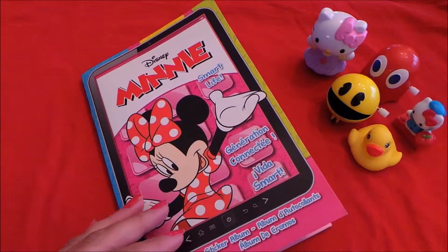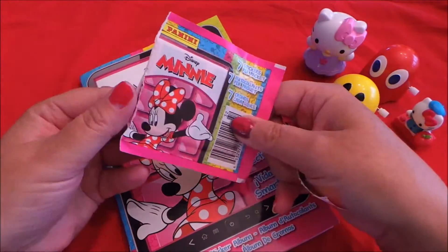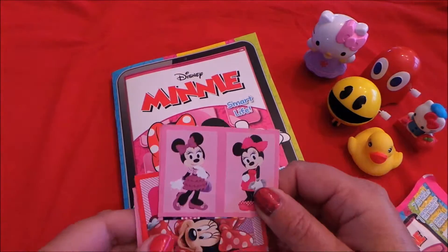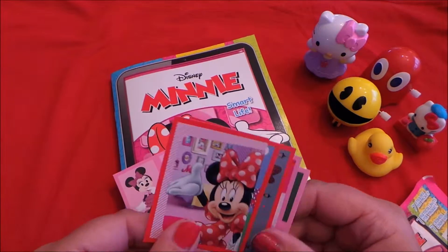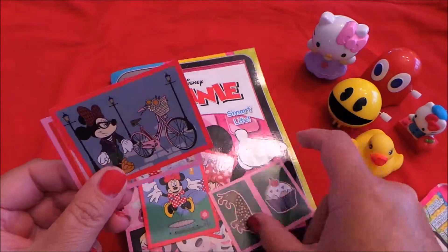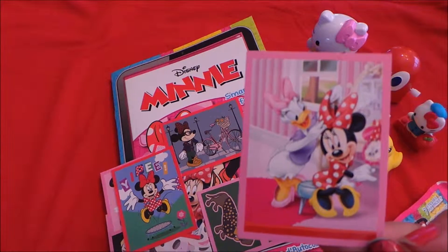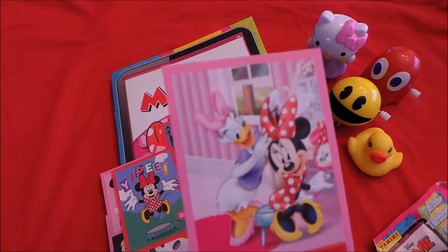So that's the Panini Minnie sticker book. I've got a few stickers here, so let's open them up and stick them in. Lots of fantastic stickers to put into my sticker book. This is my favorite — Minnie with Daisy Duck. Don't forget to subscribe and share with your friends on Google Plus. Take care, subscribe, and come back again real soon — bye for now!